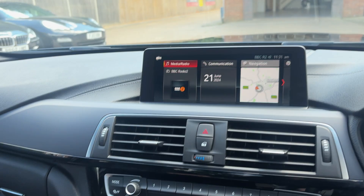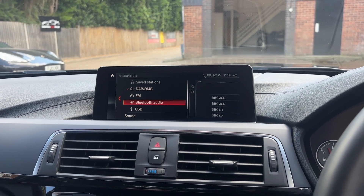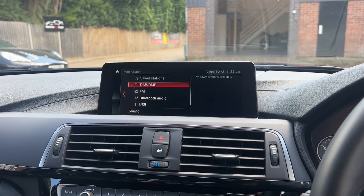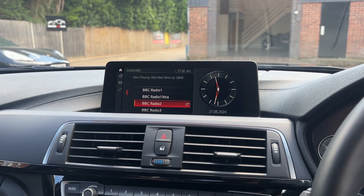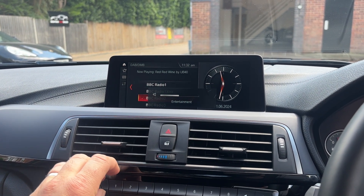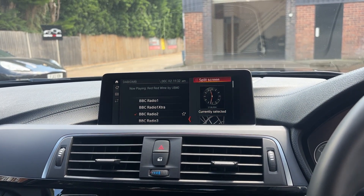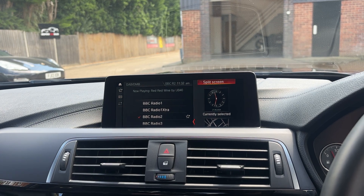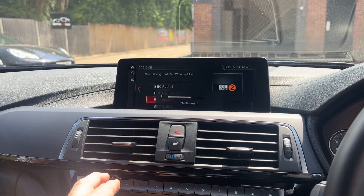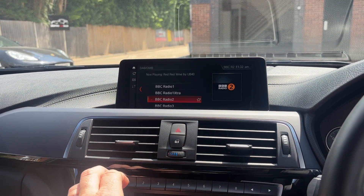iDrive is controlled with this dial. Going to media and radio first of all: we've got DAB, FM, Bluetooth audio, and USB — numerous different ways to get your music into this vehicle. Let's go DAB first and give you an idea of the stereo quality. UB40 — Red Red Wine — haven't had that for a while! Split screen system on these as well; you can take that off and get the full screen.